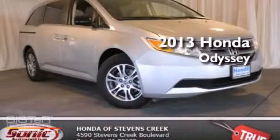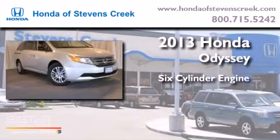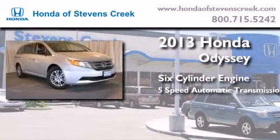This is a brand new 2013 Honda Odyssey. It features a 6-cylinder engine and a 5-speed automatic transmission.